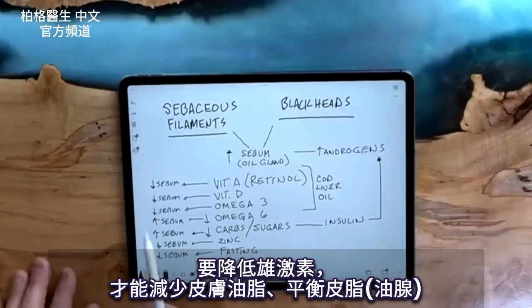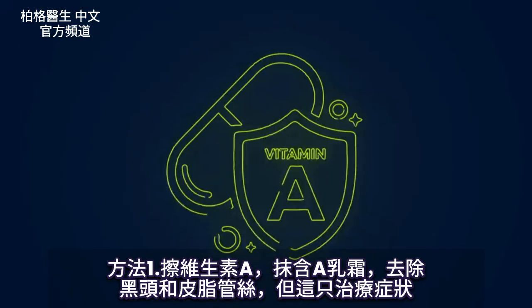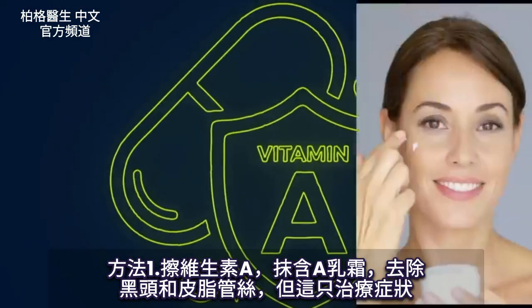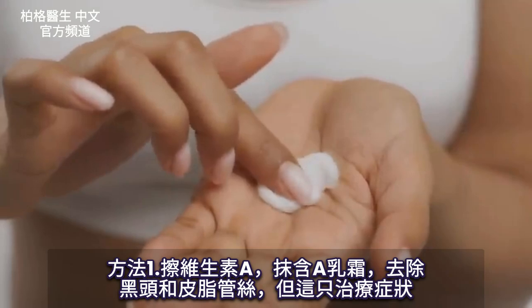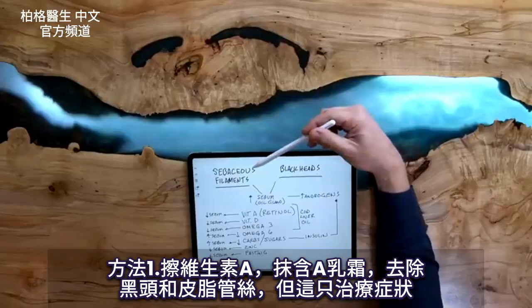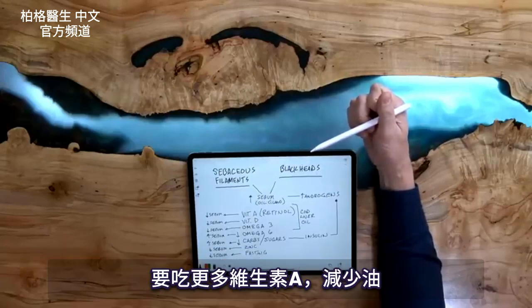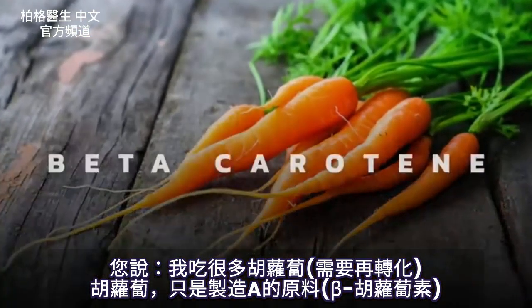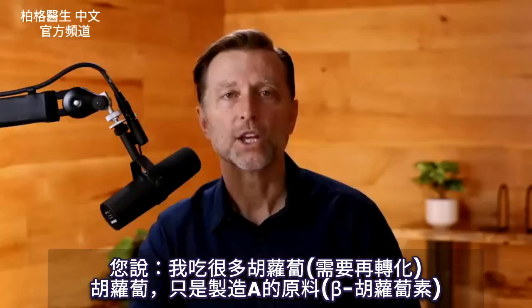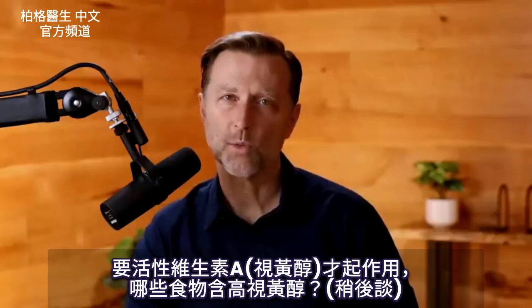To help reduce and balance out sebum — which is the oil gland — the first one is vitamin A. With vitamin A, there are certain creams that people rub on their skin to help get rid of blackheads and sebaceous filaments, but that's kind of treating the symptom. Why don't we just fix it by taking more vitamin A? You might say you're eating a lot of carrots, but that's the precursor called beta carotene. You need the actual active form of vitamin A, which is retinol, to really make sure it works.